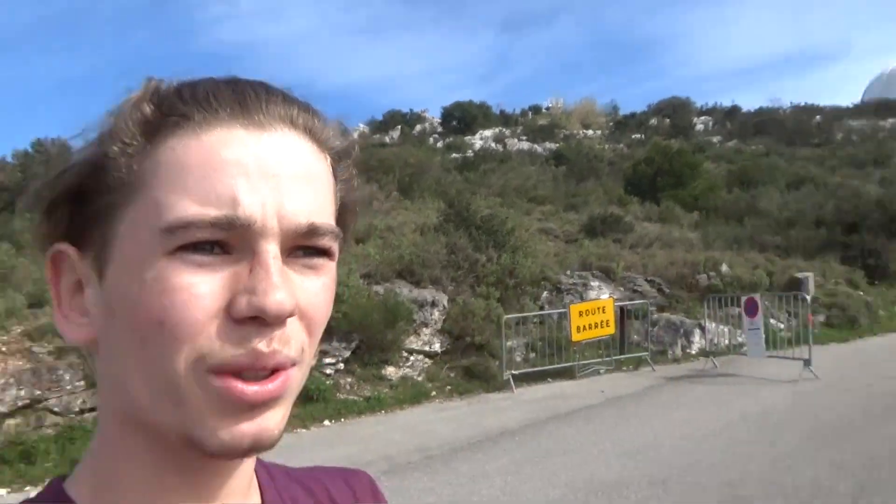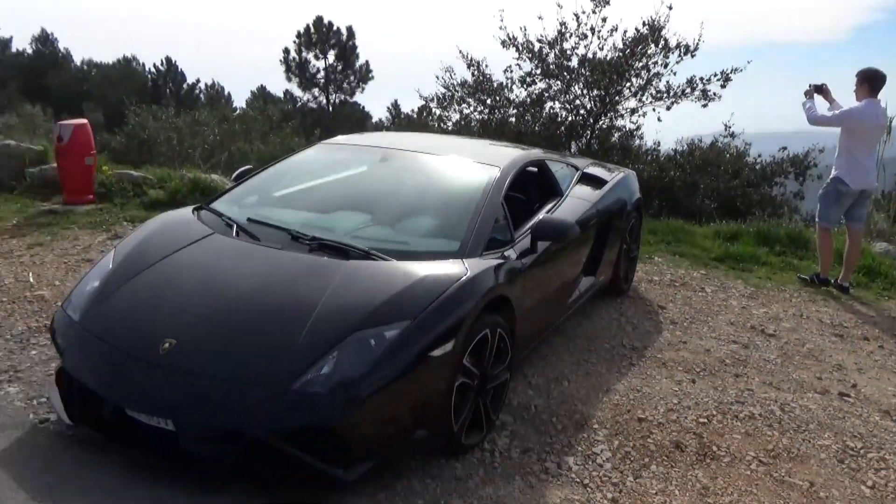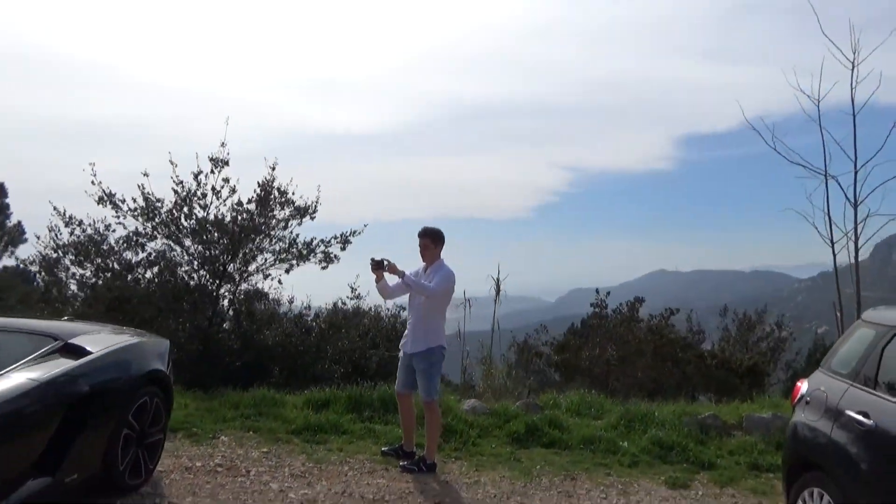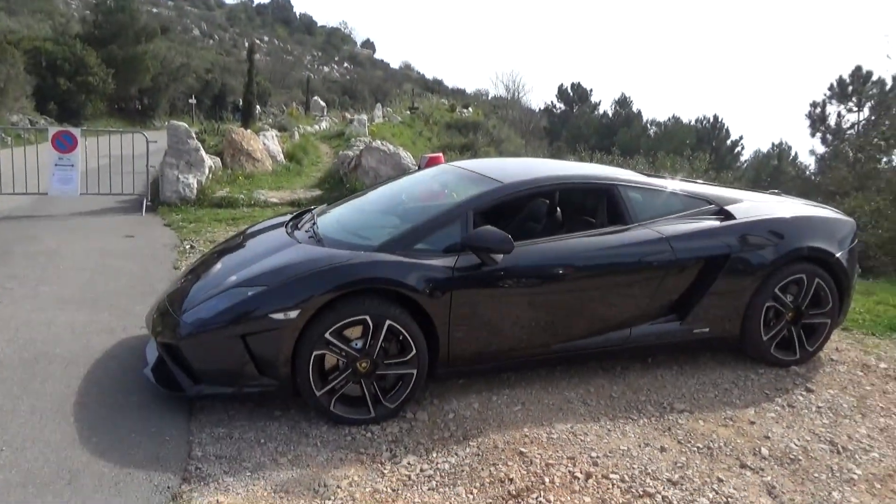We came up to a beautiful hill here with the car — looking stunning. Amazing view, amazing car.